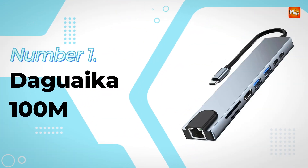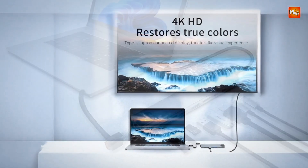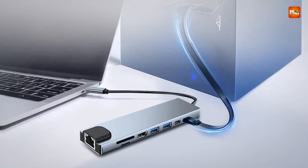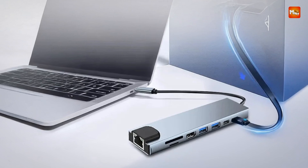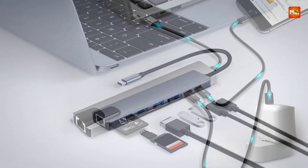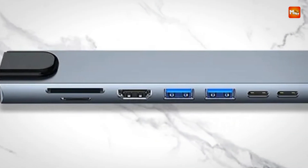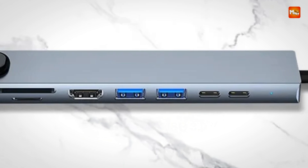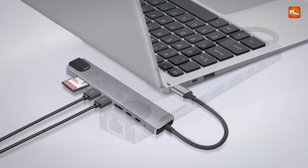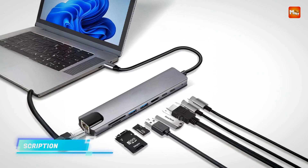Number 1 and the winner is the Deguica 100M USB-C External Ethernet Adapter. This 8-in-1 USB-C hub adapter offers a comprehensive solution for users requiring enhanced connectivity, designed to expand the capabilities of USB-C enabled devices with multiple ports for a wide range of peripherals. Whether you're transferring files, connecting to the internet, charging your devices, or displaying content on a bigger screen, this hub has you covered. It features both USB 2.0 and USB 3.0 ports, enabling quick file transfers and connection of external hard drives, flash drives, keyboards, and mice.